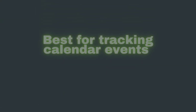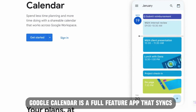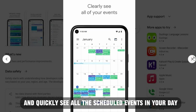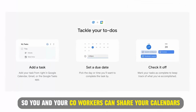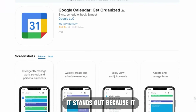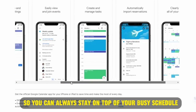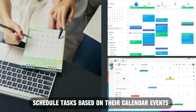Google Calendar, best for tracking calendar events. Google Calendar is a full-feature app that syncs your tasks with the events in your calendar. You can organize and manage your personal, work, and school calendars, and quickly see all the scheduled events in your day, week, or month. This app is part of Google Workspace, so you and your co-workers can share your calendars and schedule meetings based on availability. It stands out because it automatically imports events from your Gmail inbox, like restaurant and flight reservations, so you can always stay on top of your busy schedule. It's best suited for anyone who'd like to schedule tasks based on their calendar events.